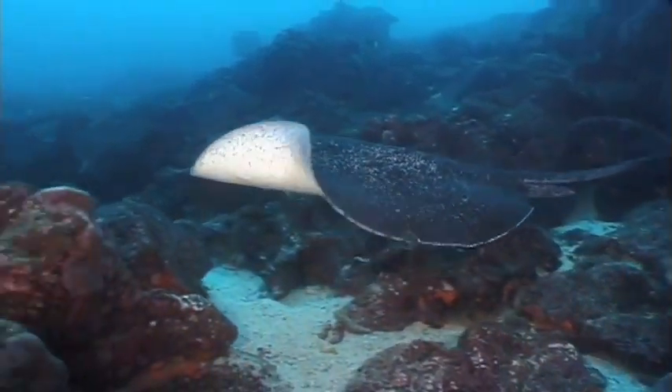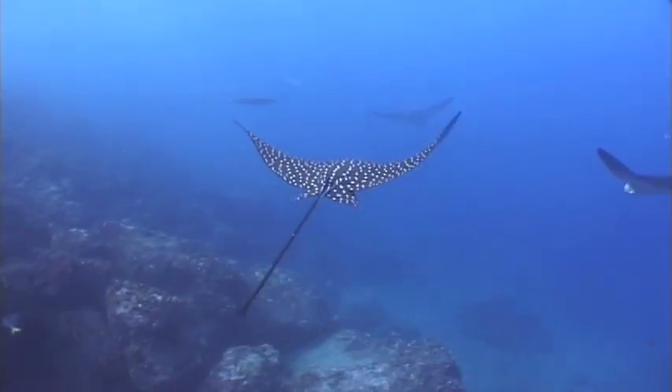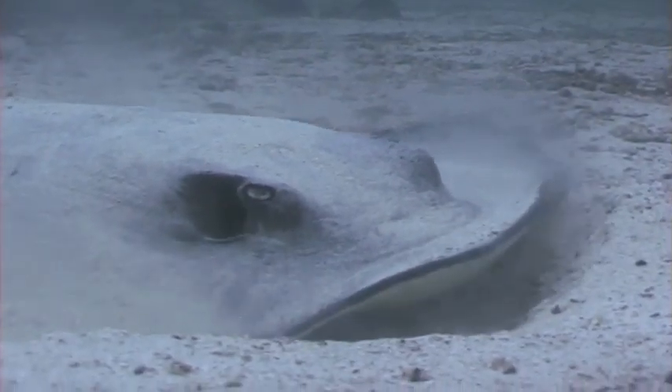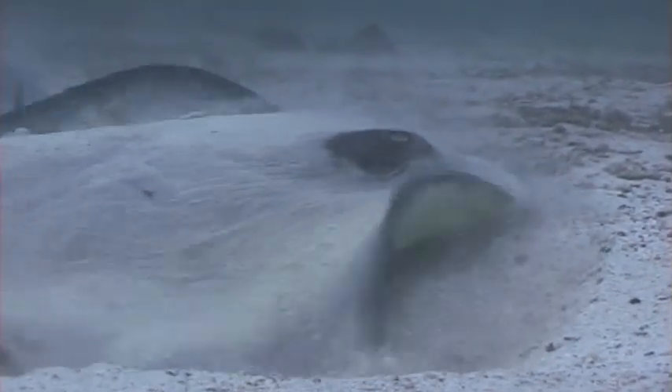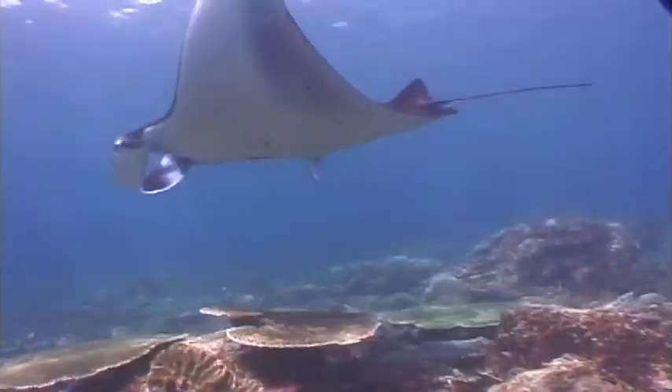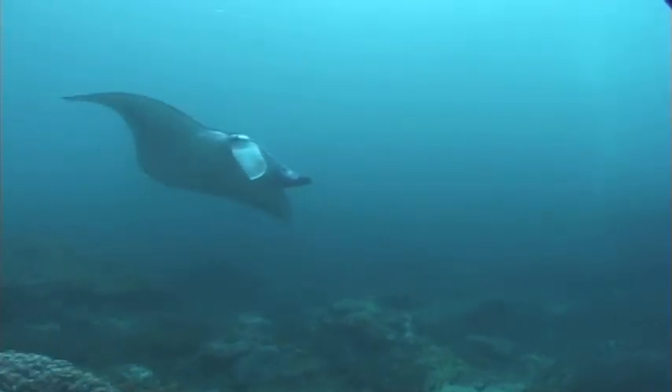There are marbled rays, eagle rays, sting rays, and manta rays. And they are all fish.